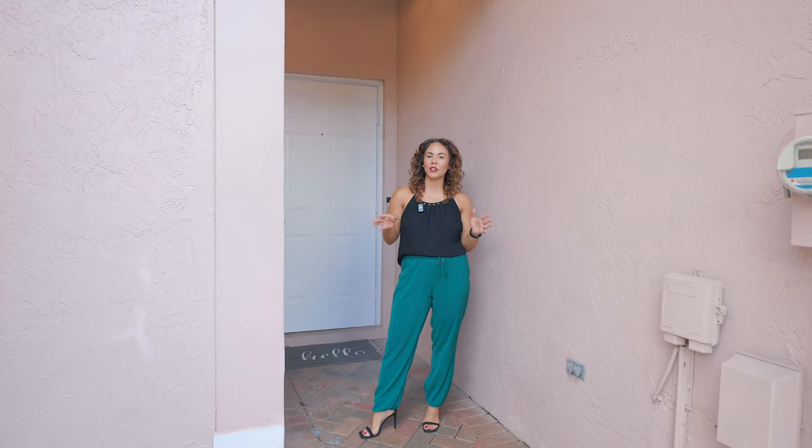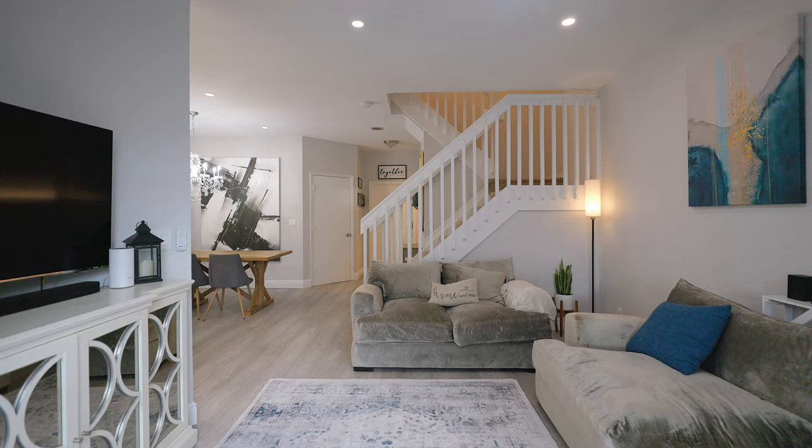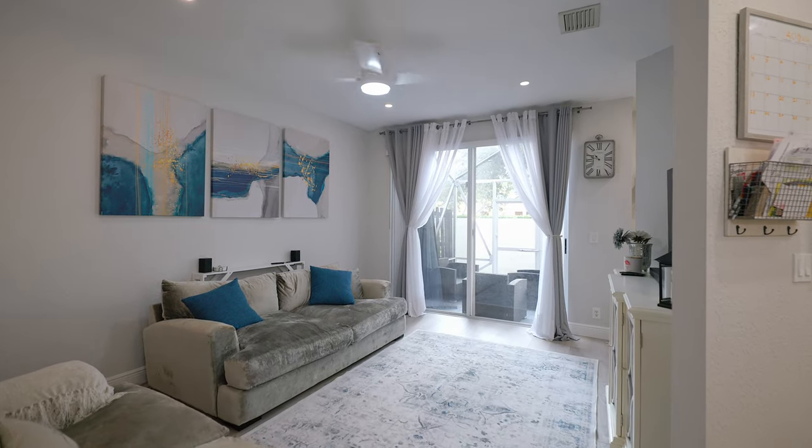Now that we're done exploring the surrounding areas, let's take a look inside because I cannot wait to show you. When you first walk into your new townhome, you have this warm and inviting feeling washed all over you, thanks to the ton of light that reflects perfectly off of the freshly painted walls and your new laminate flooring.